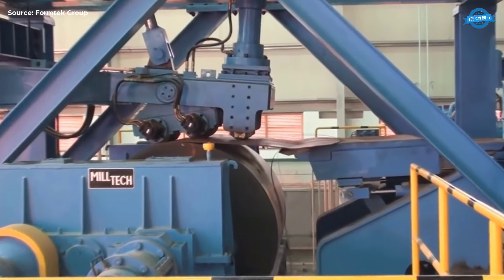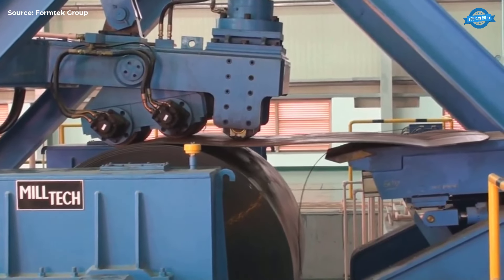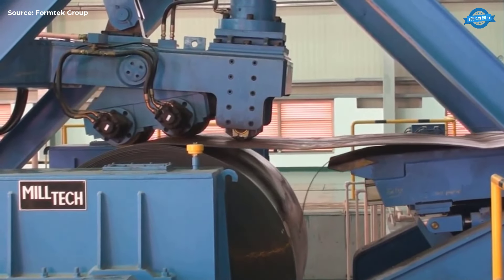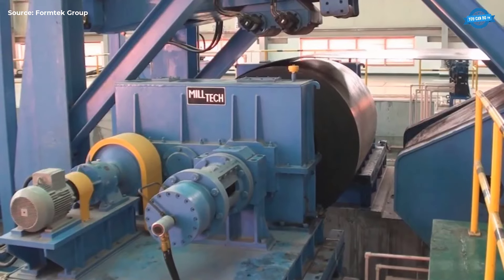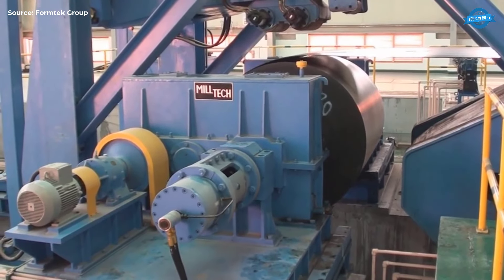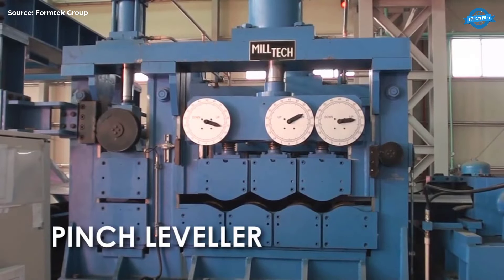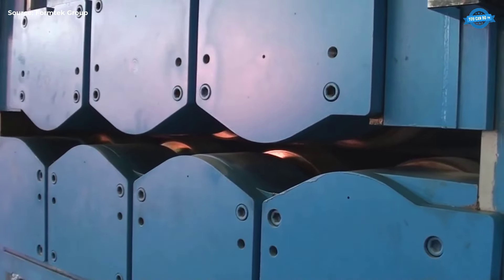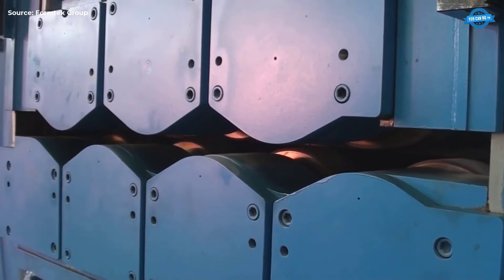Coil Peeler. The coil peeler initiates the leading edge of the coil, making it easier to feed into the subsequent processing units. Pinch Leveler. The pinch leveler flattens the steel strip, removing any curvature or waves, ensuring the strip is level before it moves to the cropping shear.